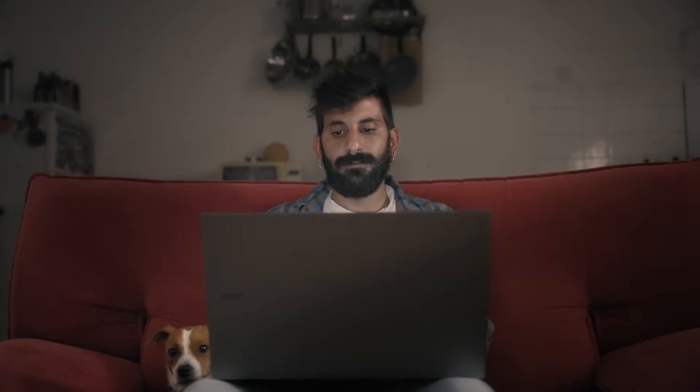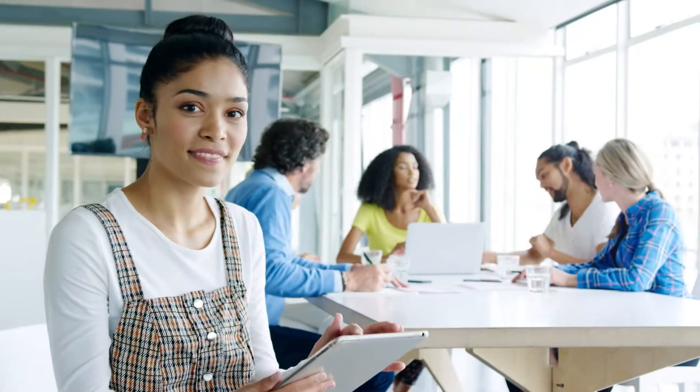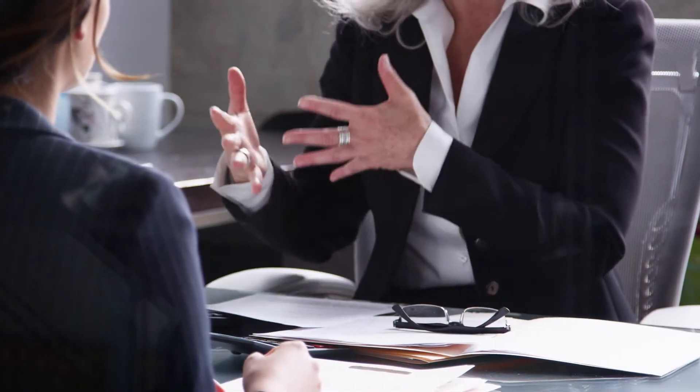In this major, you'll use data to reveal the weaknesses or underutilised strengths that go unnoticed in a business. This information can inform business strategy, improve employee capacity and drive profitability. As you can imagine, people with expertise in this area are highly prized by employers.